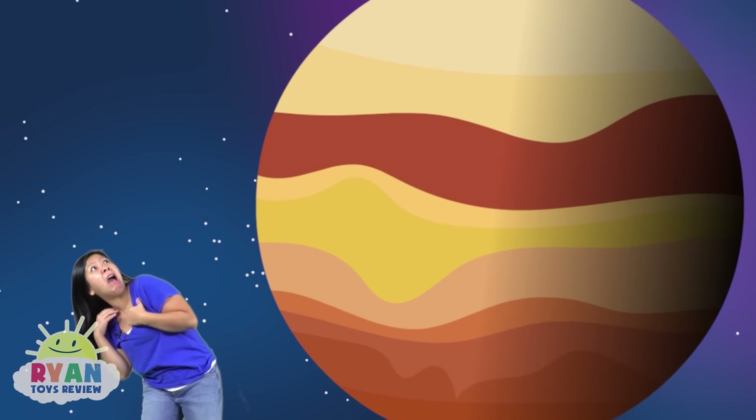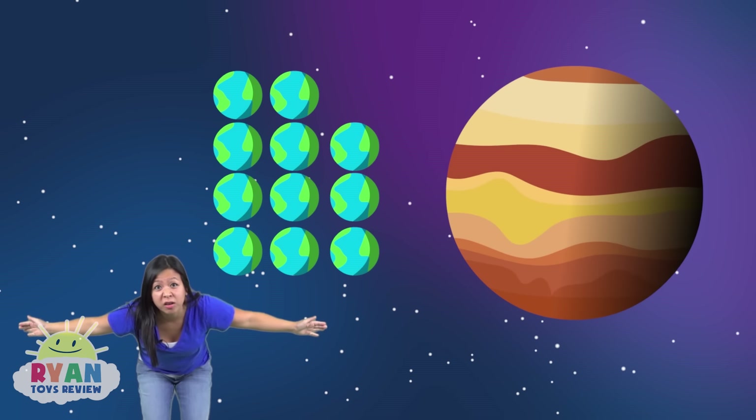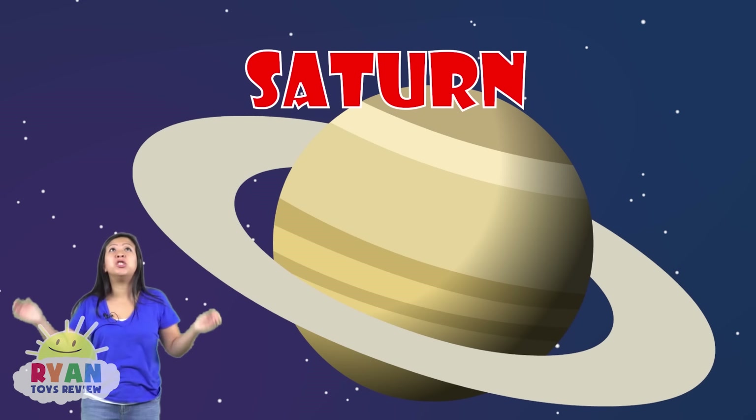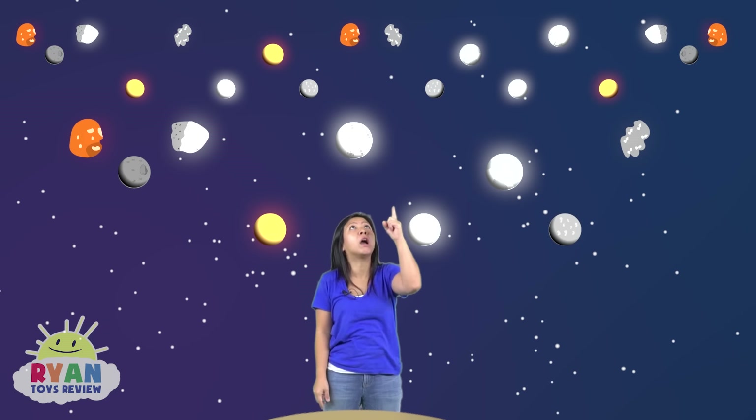This planet here is the biggest planet in our solar system — it's so huge. Do you remember its name? It's Jupiter. It's 11 times bigger than Earth. And the sixth planet here in our solar system is Saturn. It's known for its giant rings. Not only does Saturn have rings, it has over 60 moons. That's a lot of moons. Earth only has one moon.